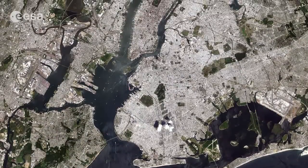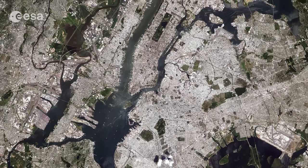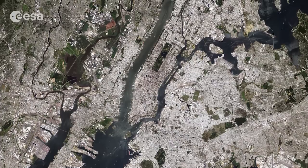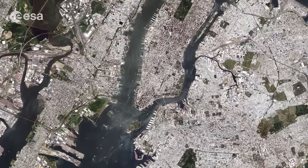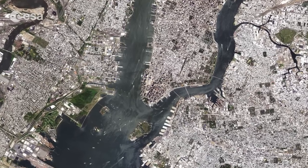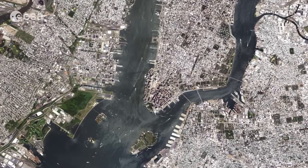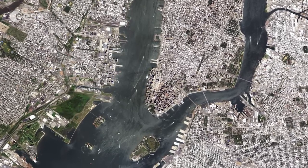With over 8 million inhabitants on a limited amount of land, New York City is one of the most densely populated cities in the United States. The city has a long history of land reclamation, most notably on the southwestern tip of Manhattan. This area was once part of the Hudson River, before rock excavated during major construction projects and sand dredged from the harbour were used to create an area known as Battery Park City today.